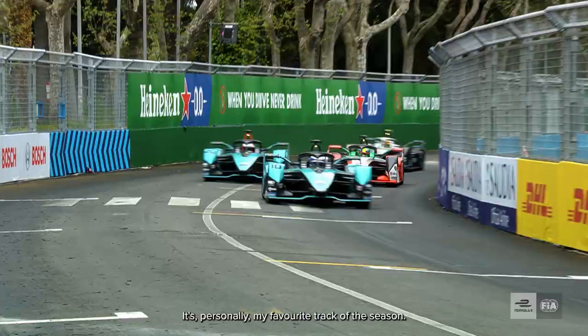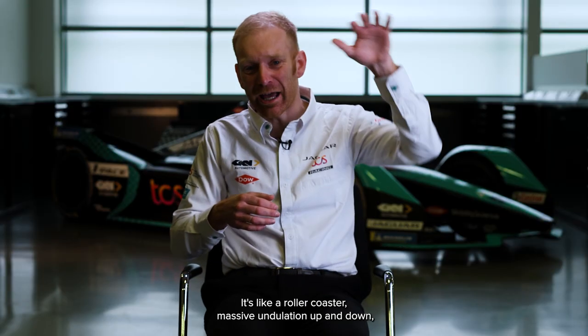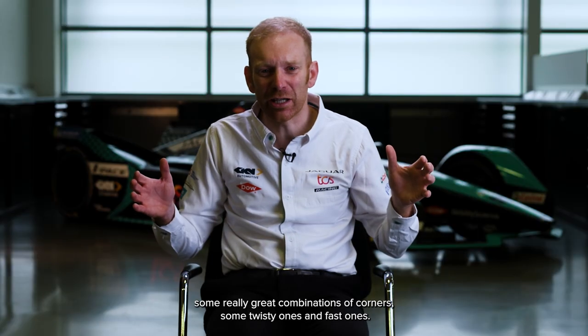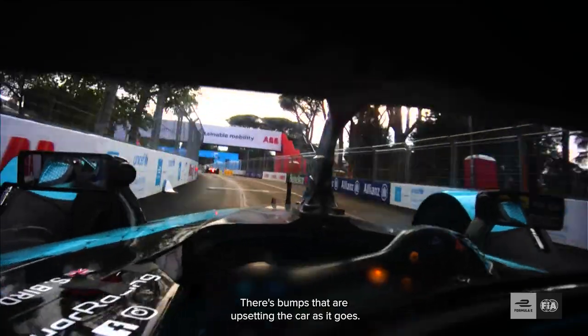Rome, it's personally my favourite track of the season. It's like a roller coaster, massive undulation up and down, it cambers and twists, some really great combinations of corners, some twisty ones, some fast ones, there's bumps that are upsetting the car as it goes.